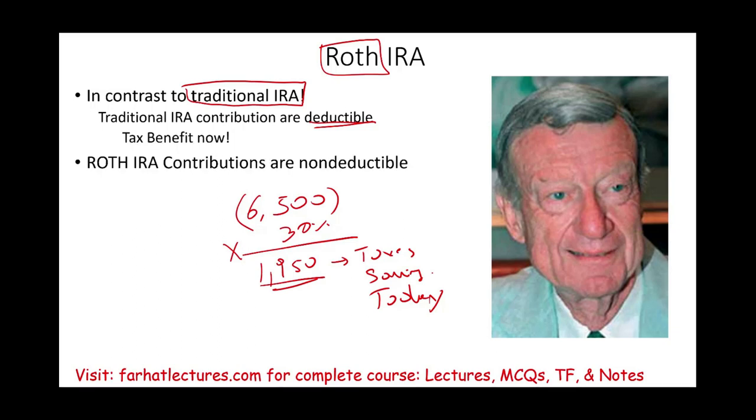Roth IRA contributions are non-deductible. In other words, if you contributed $6,500 to a Roth IRA, what do you get today in a deduction? Zero. No deduction. You might be saying, why does it exist? We're going to find out why.